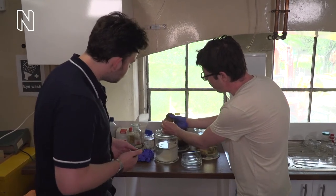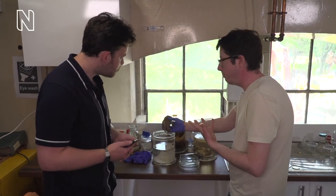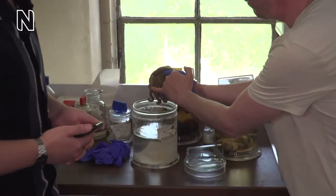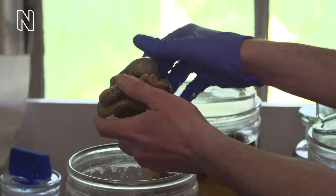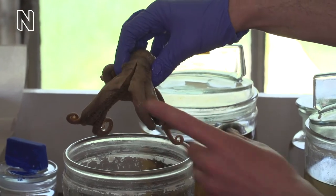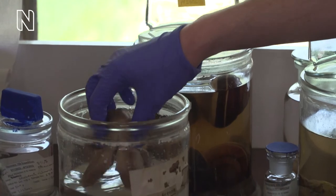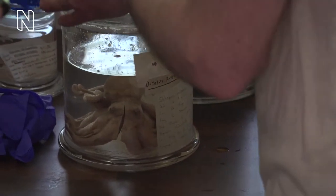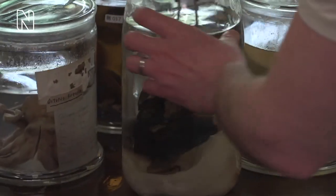People are often surprised that we actually use the specimens — they're not just for display. You can see someone's cut this one open to remove the mouthparts and even dissected the mantle. What does a mouthpart of an octopus look like? I don't have an octopus mouthpart, but I have a mouthpart of a squid — it's a big one, slightly bigger than that, so it definitely doesn't come from this species. Let's have a look — this is the mouthparts.